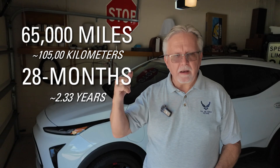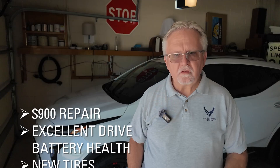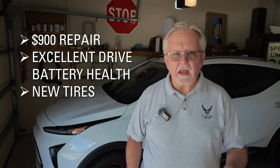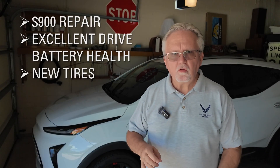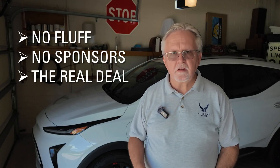Let's dig in — 65,000 miles in 28 months and my Bolt EUV has seen it all. From a $900 repair that should have never happened, to a battery that's still kicking strong, a new set of tires, and almost 12,000 miles in cross-country trips. Stick around to learn about EV ownership — no fluff, no sponsors, just the real deal.